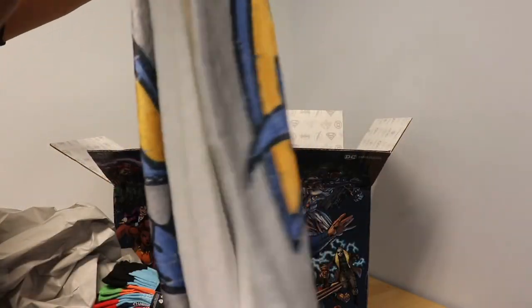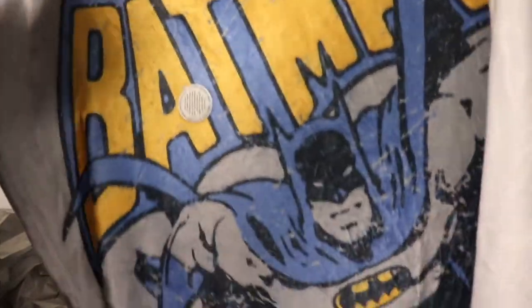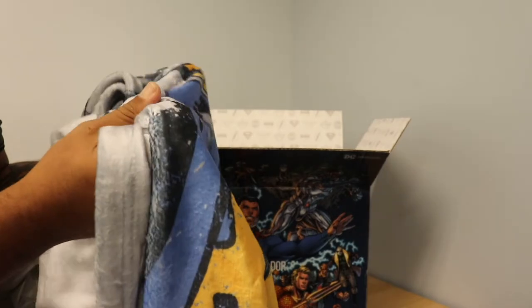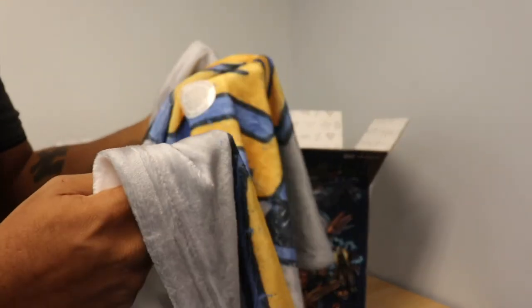This is epic — this is a very soft Batman blanket. This is so soft to the touch. I love it, and it has the old school Batman on it. I like to watch a lot of the Batman DC Comics movies, and I can snuggle up with this while watching. If you like this blanket, click on the link in the description below and get yourself a Batman blanket like this.